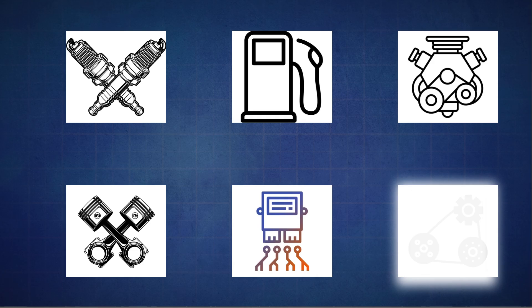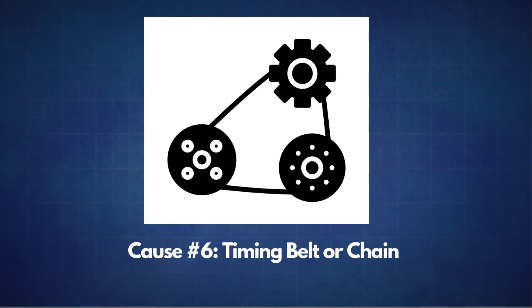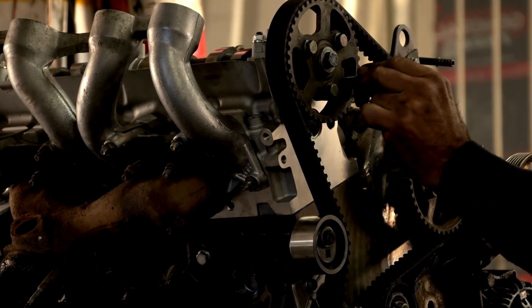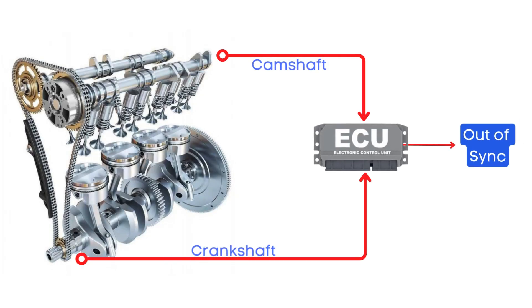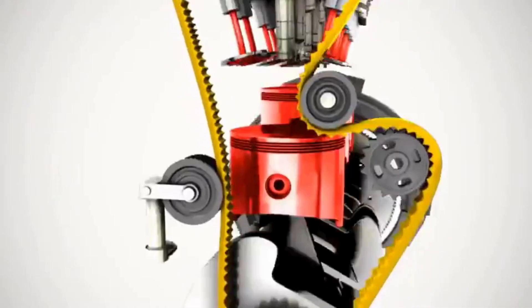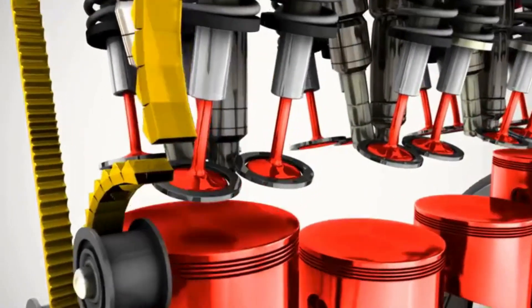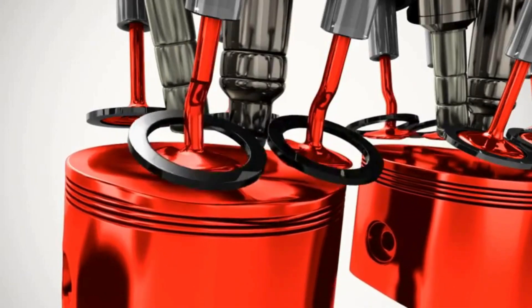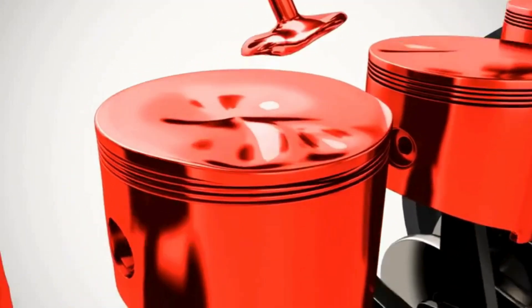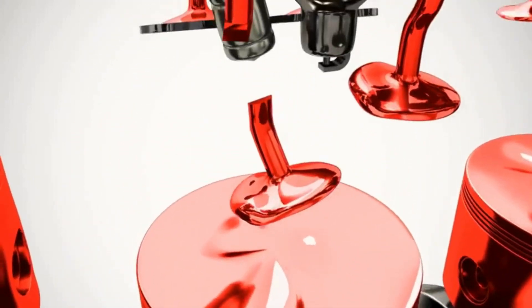The final possible cause is problems with the timing belt or chain. Timing issues arise when a stretched or skipped timing belt or chain throws off the synchronization between the engine's crankshaft and camshaft, leading to misaligned valve timing. This misalignment means the intake and exhaust valves won't open and close at the optimal times, preventing proper combustion and ignition.